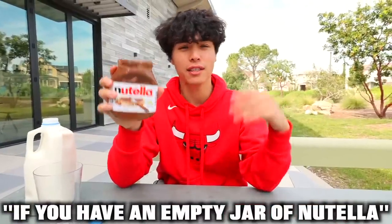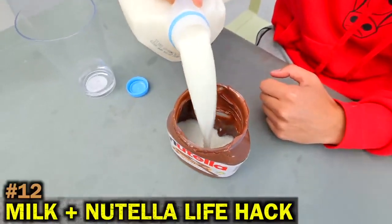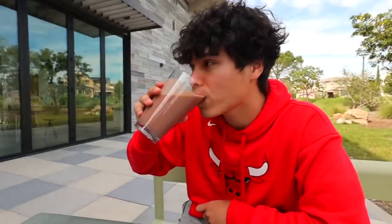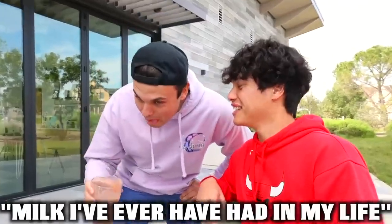If you have an empty jar of Nutella, don't throw it away. Start by pouring milk inside the empty jar of Nutella, then shake the jar for about 10 seconds. And finally — Nutella chocolate milk. That is the best milk I've ever had in my life.